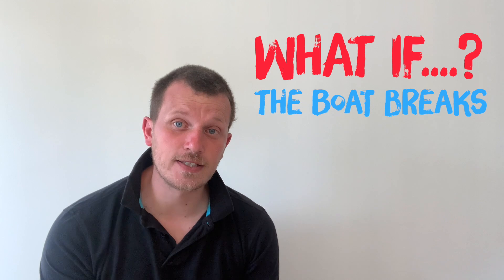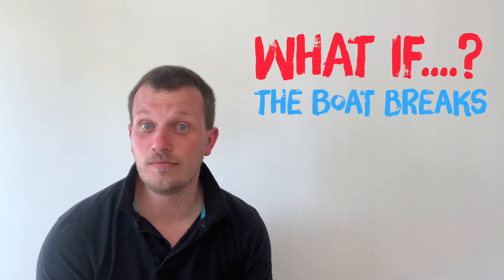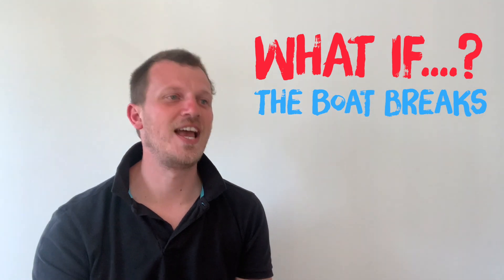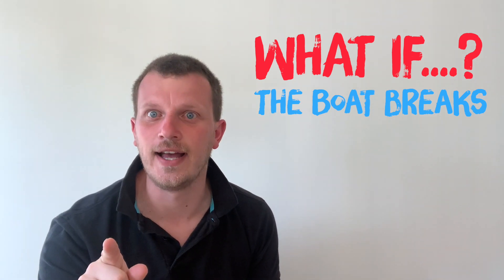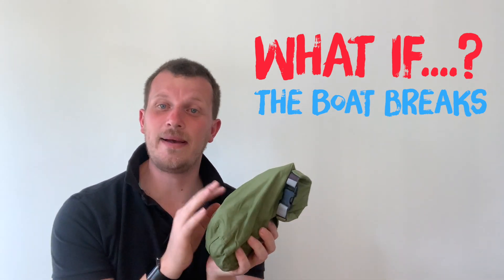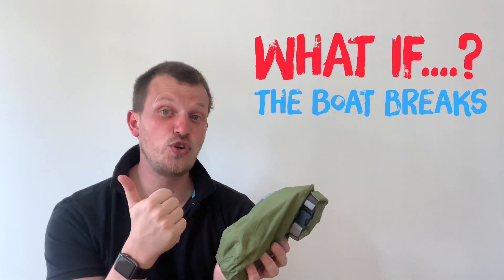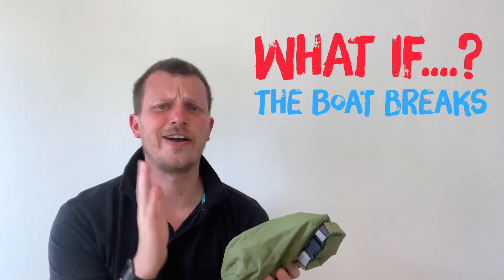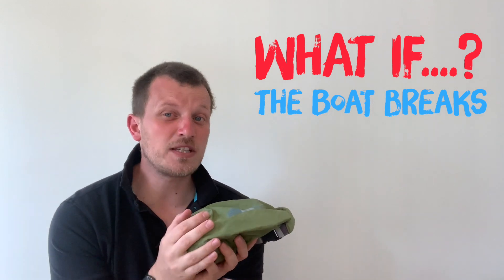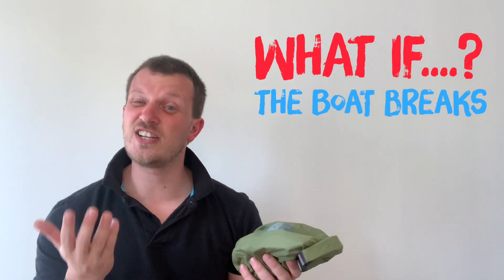What if the boat breaks? I can promise you boats break, no matter how much you check them. Take a little repair kit. I base mine on my own boat — I've got a screwdriver, a spanner, a multi-tool, sellotape, and spare blocks and bits of rope that I think might break. With those bits and bobs I can probably fix anything that's likely to go wrong. I haven't got a spare rudder because I don't think that's likely to break.